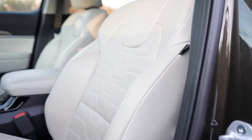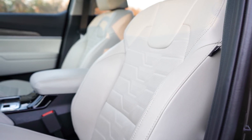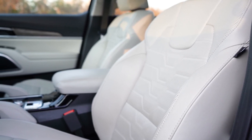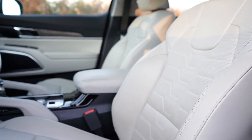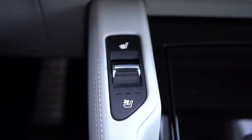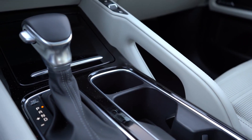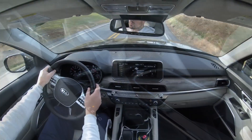Up front: the LX has manually adjustable cloth seats. The S trim and up get a 10-way power-adjustable driver seat with two-way power lumbar. Leather seating is added on EX and SX, with premium Napa leather available on the SX as a package. Heated front seats come standard from the S trim up; ventilated front seats are available on EX and SX. The buttons for heated and ventilated seats are uniquely positioned on their own elevated platform near each occupant's knee.